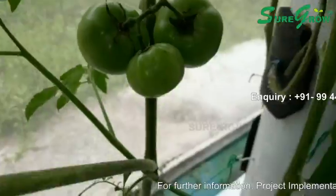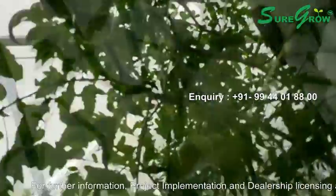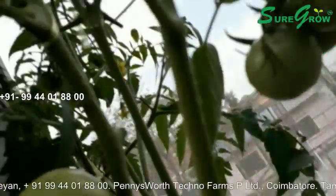Hydroponics is a method of growing crops without the use of soil. In soilless agriculture, crops are grown in nutrient solutions. This is a popular way to grow plants indoors that reduces the risk of crops being exposed to pests and harsh weather conditions.